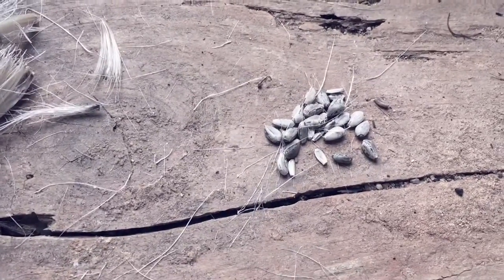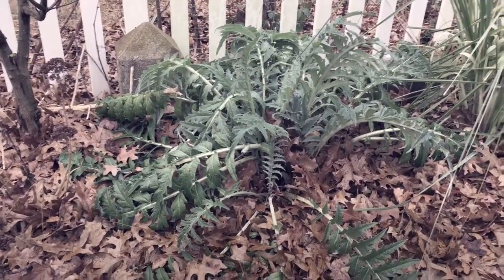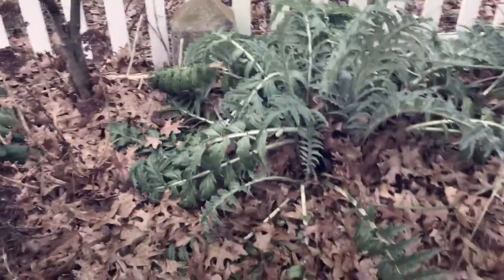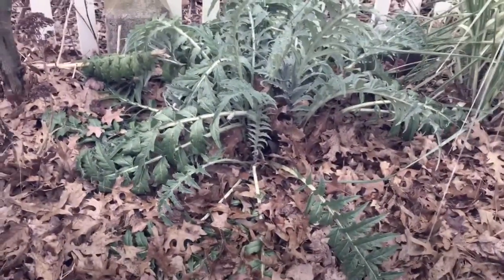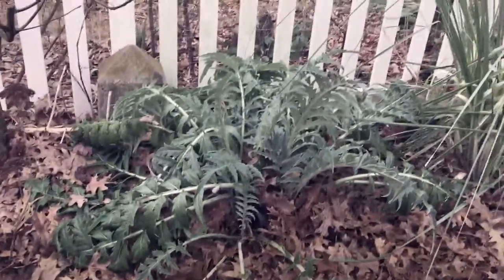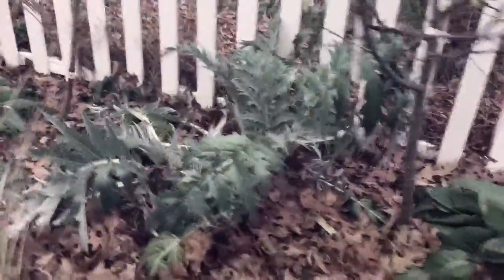I'm going to take these seeds and on the way to where I'm going to plant them, I'll show you what my cardoons look like right now. Here's a cardoon right here in our outer orchard. It's been knocked back a couple times — it's pretty small right now — but this thing usually gets about five feet tall and puts out these beautiful blue-purple blossoms. They're just gorgeous.